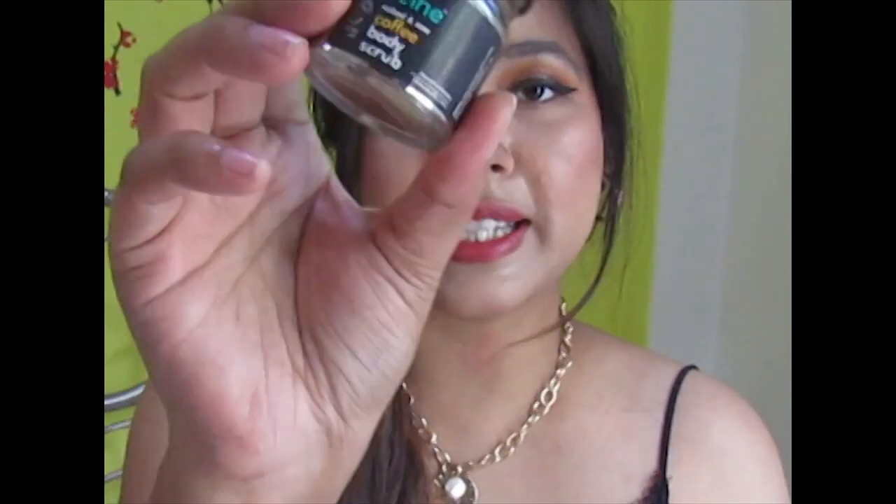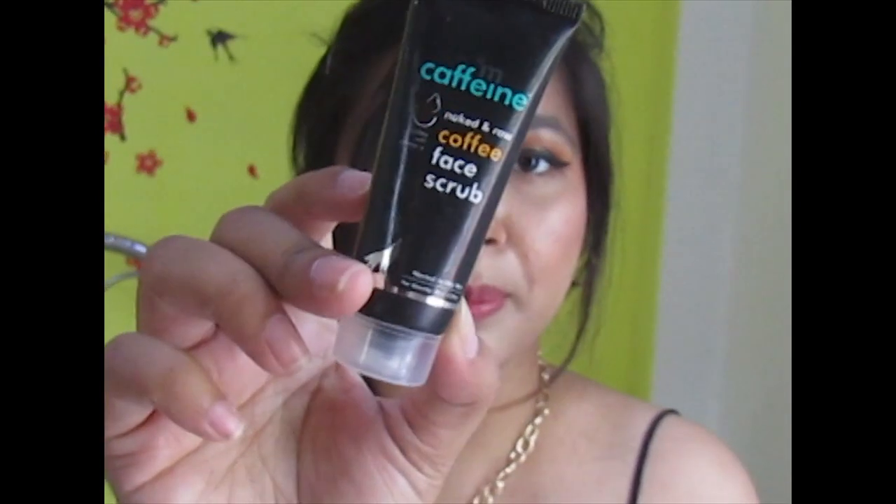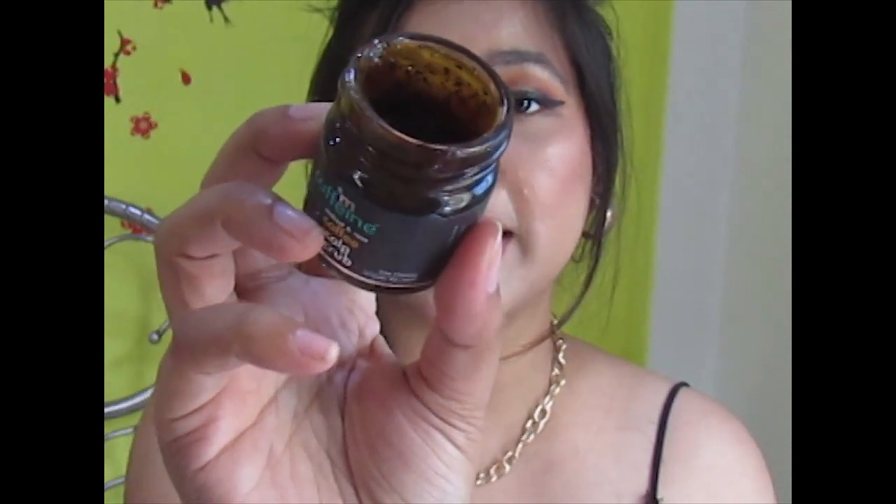These are the freebies that came with it. Let me open it up — we have a coffee body scrub, a coffee face scrub, and a coffee scalp scrub. All the freebies are a decent size. I paid around 400 rupees for the face mask along with these freebies, which is a great deal.